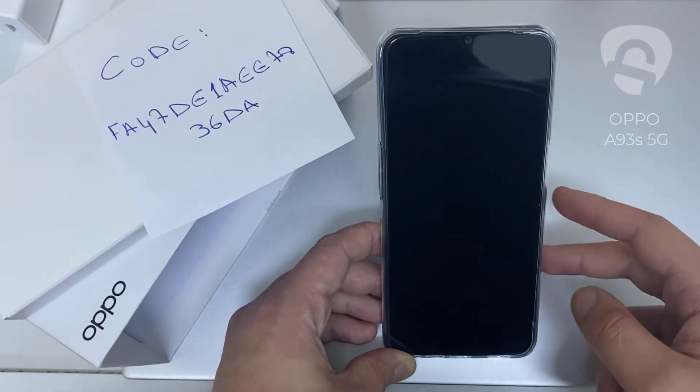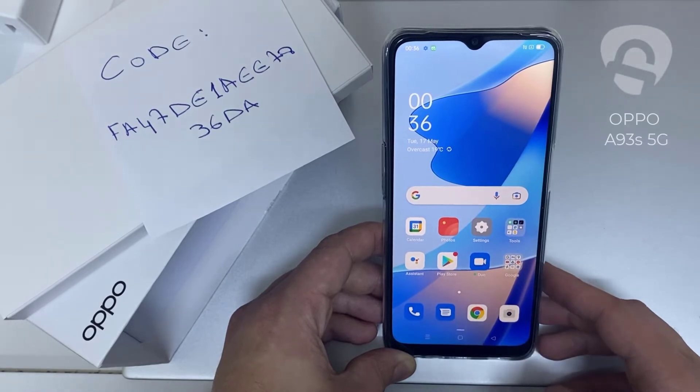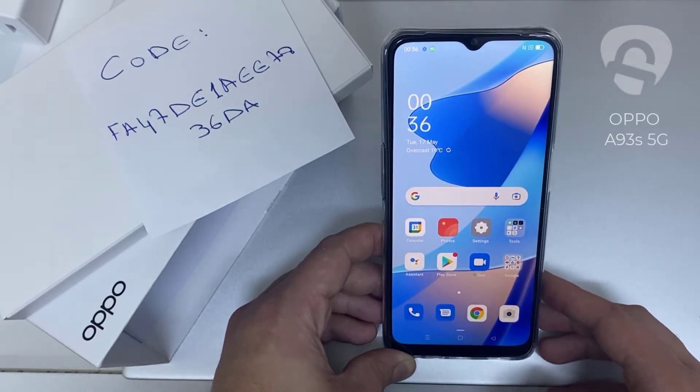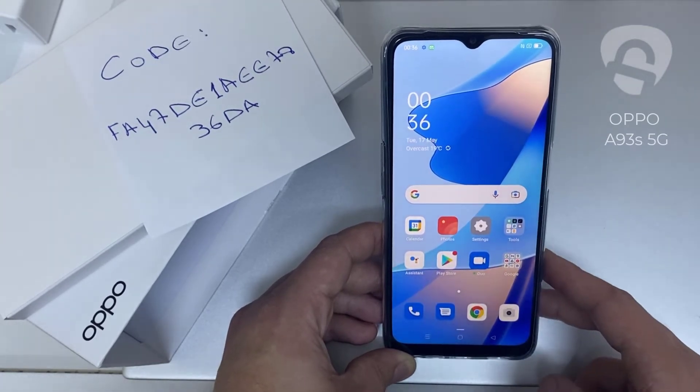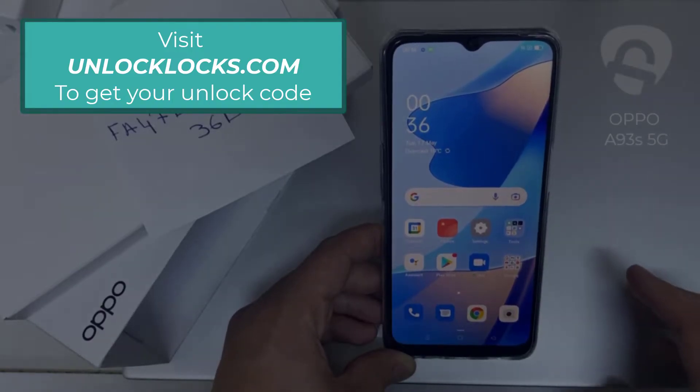In this video I'm going to show you how you can enter the unlock code or the region unlock code for your OPPO device, so you can unlock it for any network or any region. The first thing you're going to do is go to unlocklux.com to get the unique unlock code of your phone.